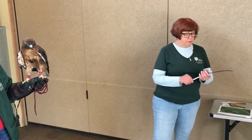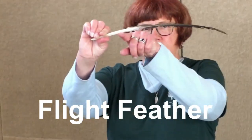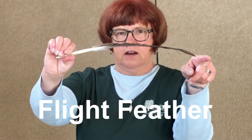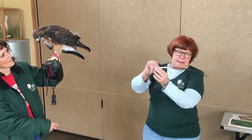Another type of feather that a bird has is called a flight feather. A flight feather is curved — you can see how it curves just like an airplane wing. This is the one that allows him to get air underneath his wings and lift him up in the sky so that he can fly.